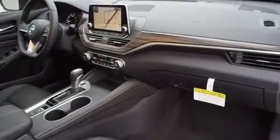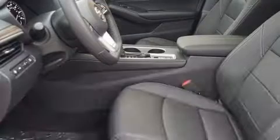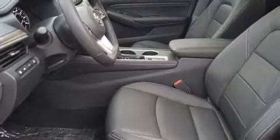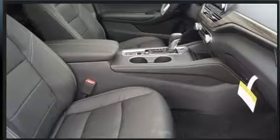Nine speakers provide excellent sound throughout the cabin. Safety equipment has been integrated throughout, including head curtain airbags, front and rear side impact airbags, traction control, brake assist, a panic alarm, and four-wheel disc brakes with ABS.